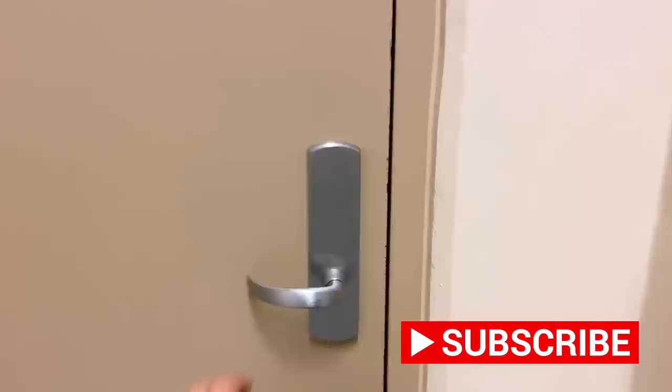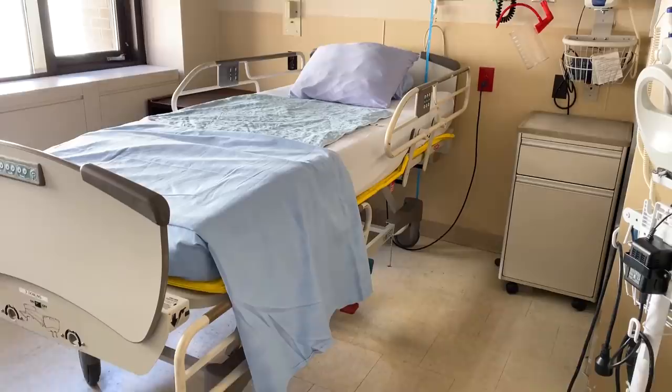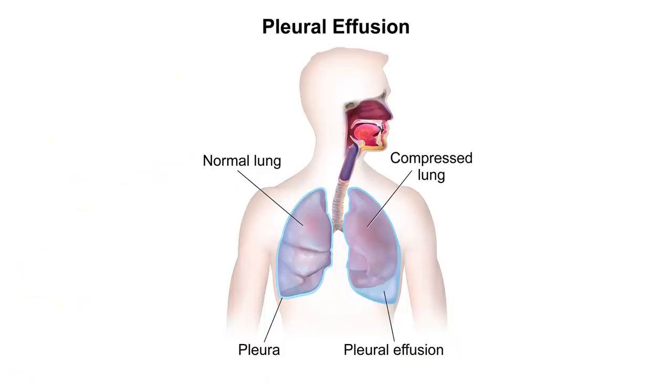The first patient that I'm seeing today is a man who was admitted last night for hypoxia. He gradually had become more short of breath over a few weeks and became concerned so he went to see his family doctor. When he arrived at the clinic his oxygen saturations were only 73 percent so he was immediately sent to the emergency department. This patient has a lot of fluid on just one side of the lung which is called a pleural effusion.